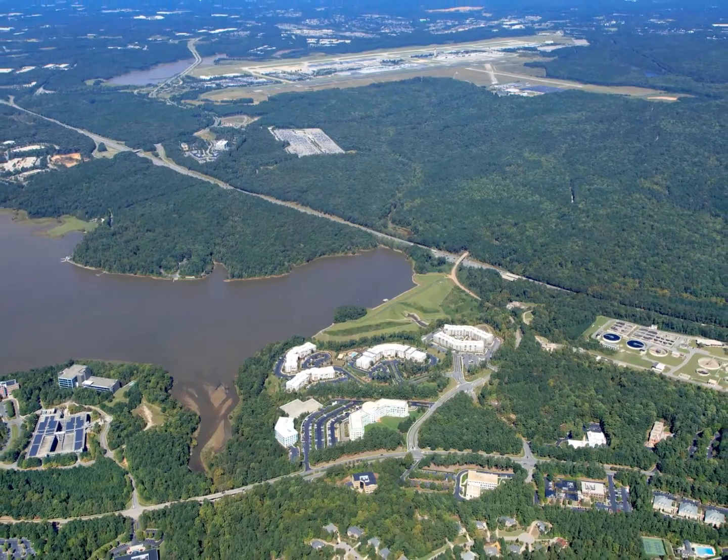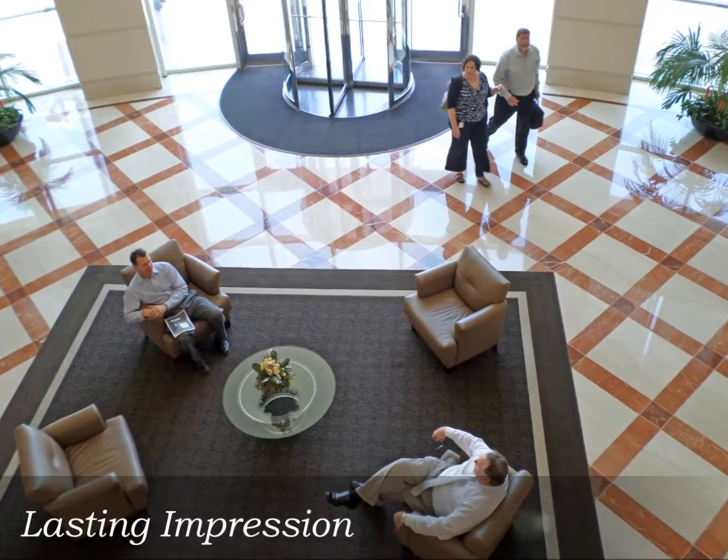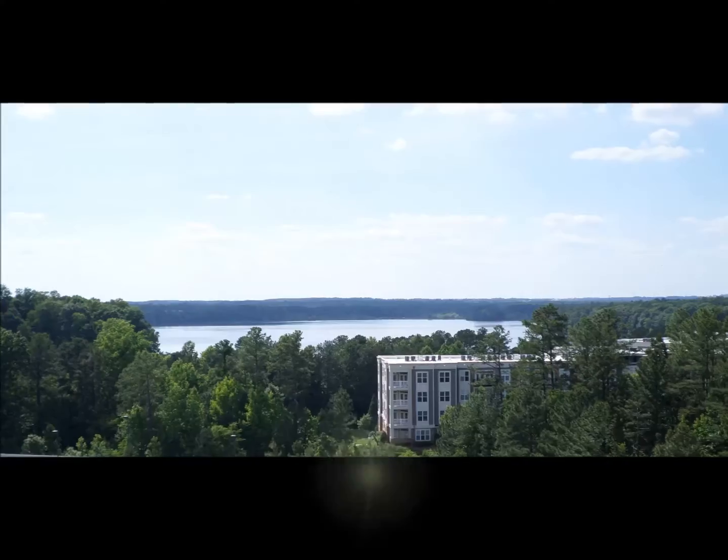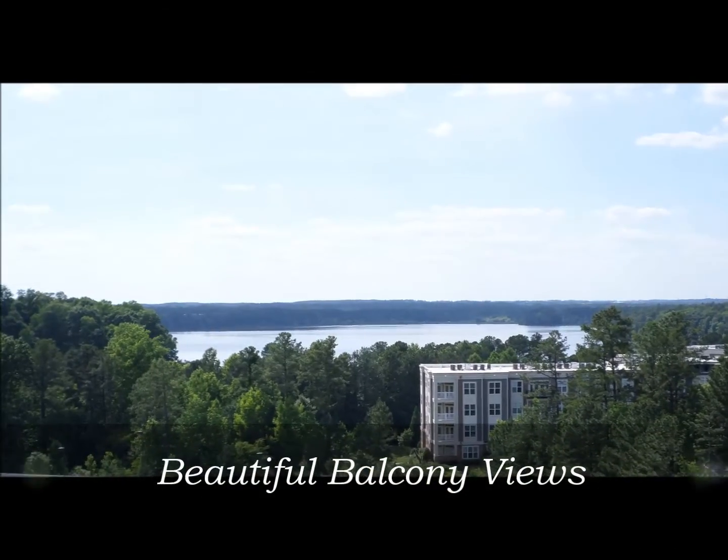Features include limestone finishes with granite insets, exterior overlooking Lake Crabtree, on-site vending, express mail, showers and locker facilities, and structured parking.